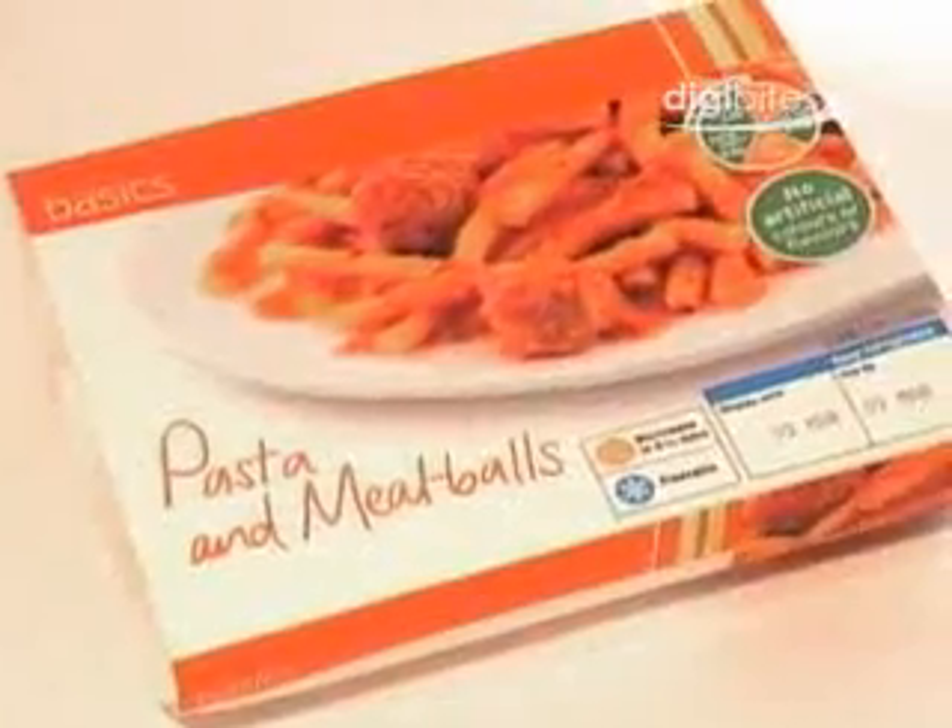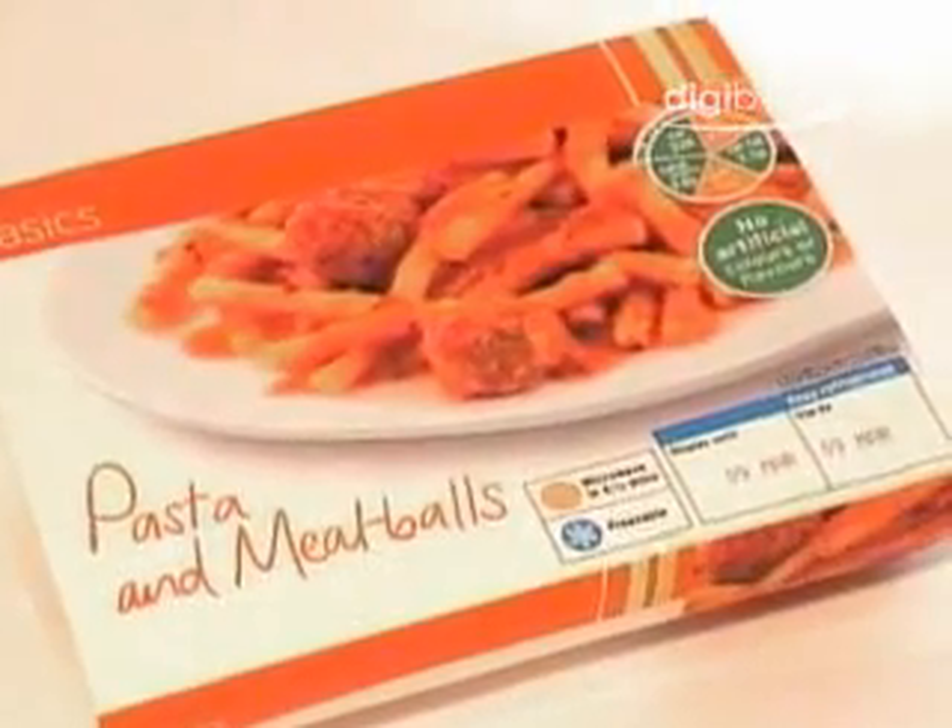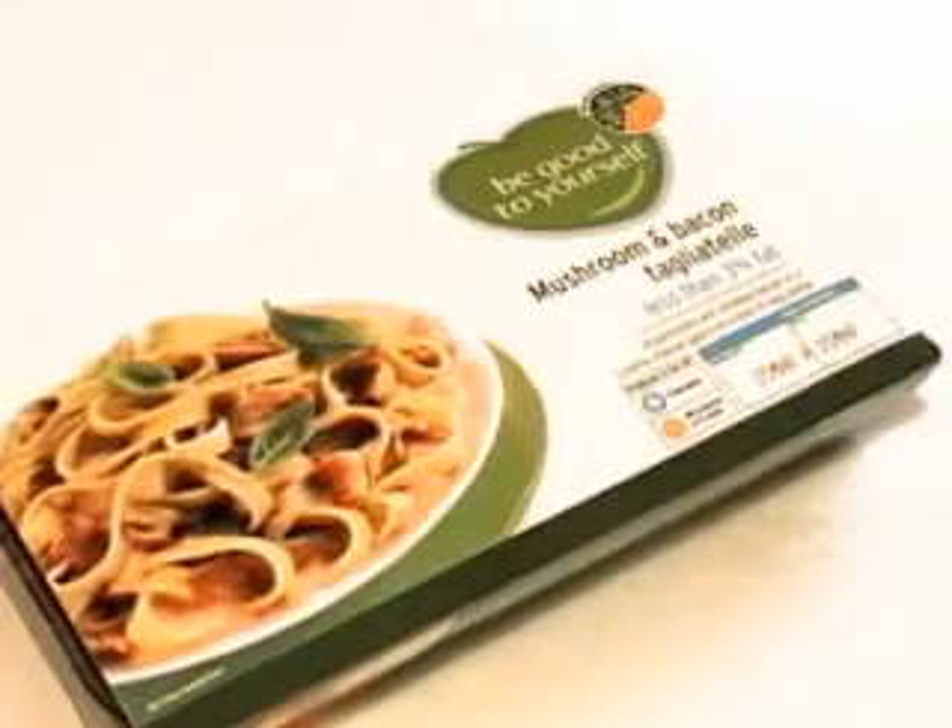The traffic light and guideline daily amount schemes aim to help you understand how food products fit into your diet and to make healthier food choices.